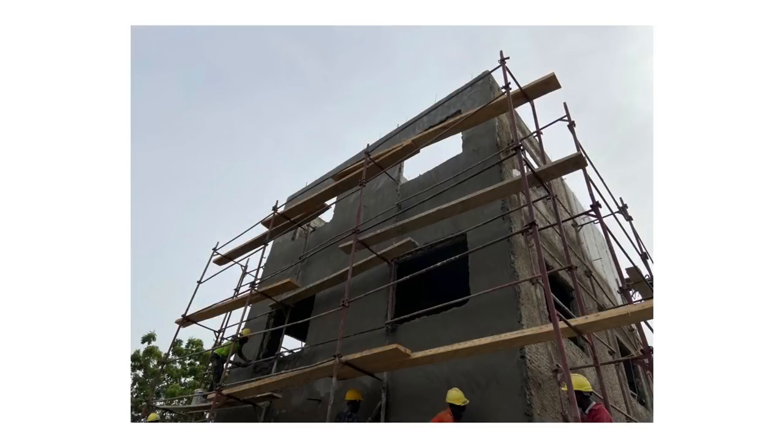Basically the three flats, from setting out to handing over, is about seven months. For the concrete wall system, it is a type of construction called monolithic construction — it doesn't depend on structures, so every wall you see here is a load barrier. The concrete element in it is very small, which is why it's called a system.